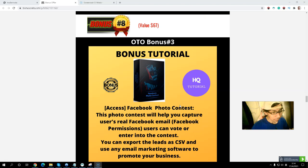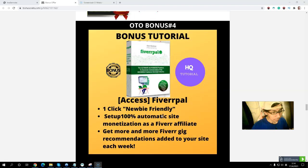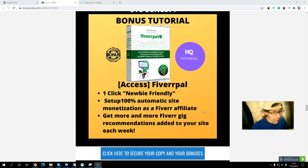OTO Bonus number three: Facebook Photo Contest — it helps you capture users' Facebook emails with Facebook permission, to build your list, and you can export the list as a CSV and upload to your email or autoresponder, because the money is in the list. OTO Bonus number four: Fiverr Pilot — a one-click fully automated site for Fiverr affiliates. Fiverr is a freelance website and this software will help you promote it as a Fiverr affiliate — another way to make more money.